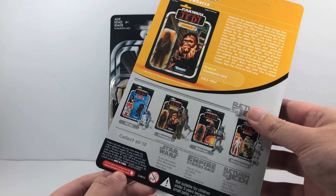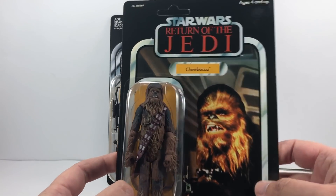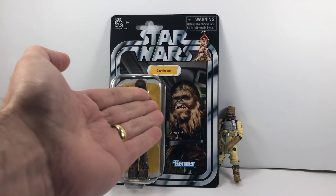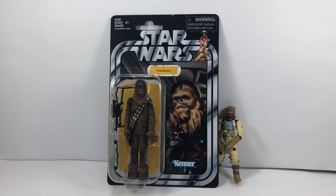I think that VOTC one was released in 2004, so it's nice to finally have this because obviously if you've been collecting the vintage collection, you would have been wondering where the original Chewbacca was on the original Star Wars chase card. So here it is — let's have a quick look at the card.